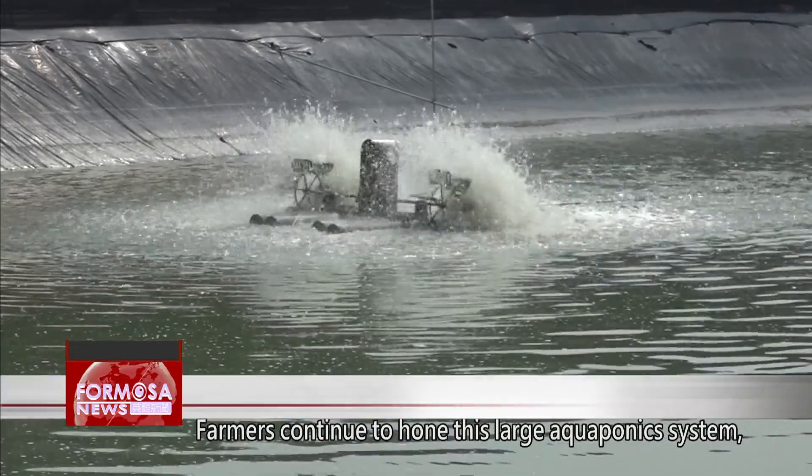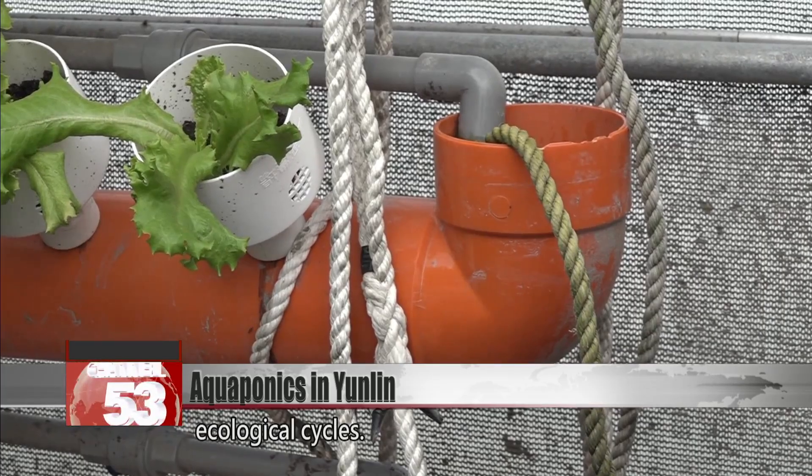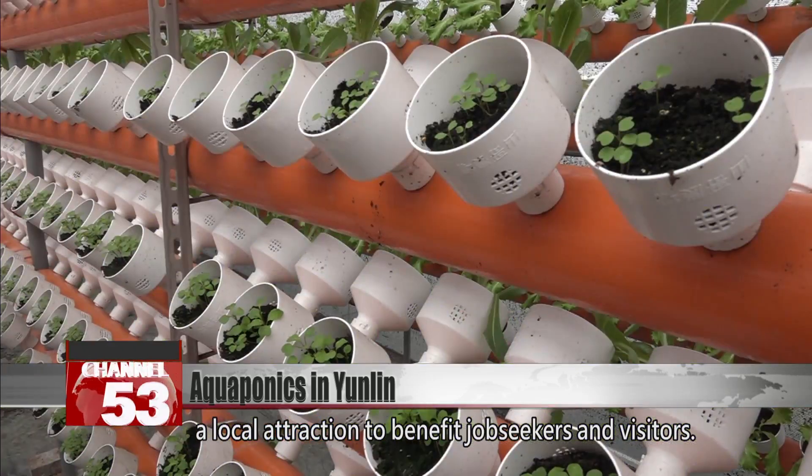Farmers continue to hone this large aquaponics system, revolutionizing traditional methods with ecological cycles. This farm hopes a future education center will be a local attraction to benefit job seekers and visitors.